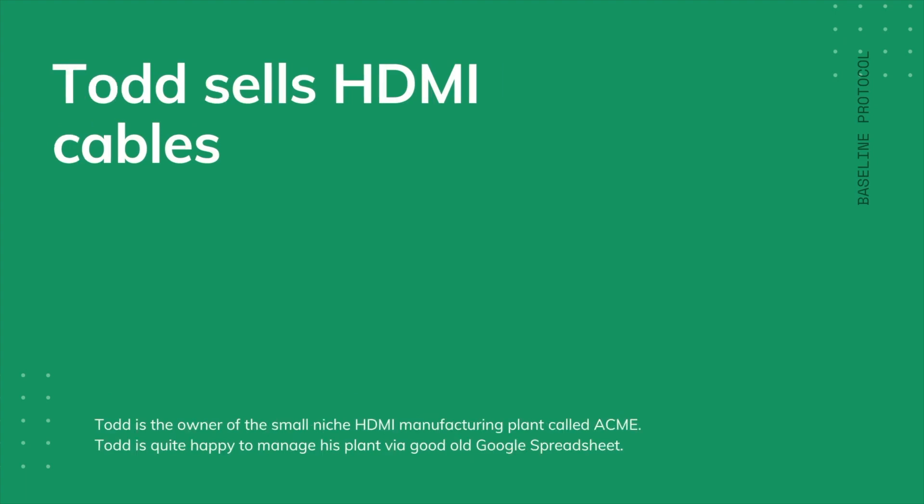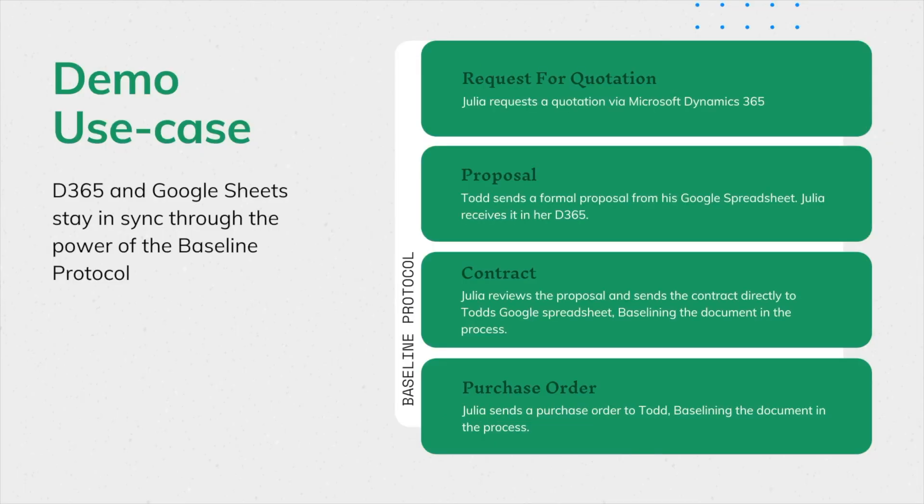Todd is the owner of a small niche HDMI manufacturing plant called Acme. Todd is quite happy to manage his plant by a good old Google spreadsheet. Julia is in need of HDMI cables and has found Todd.